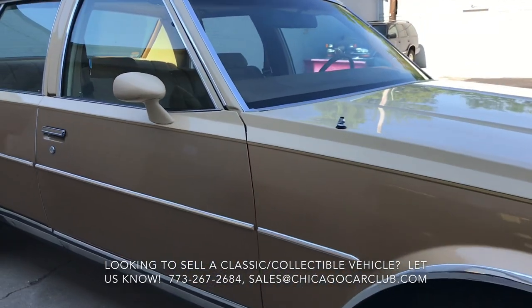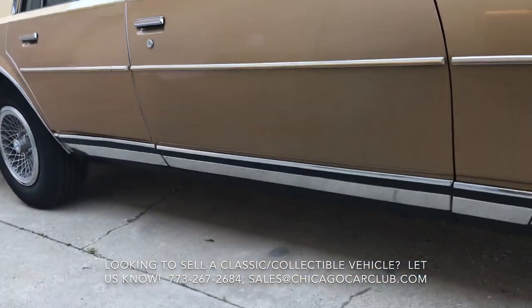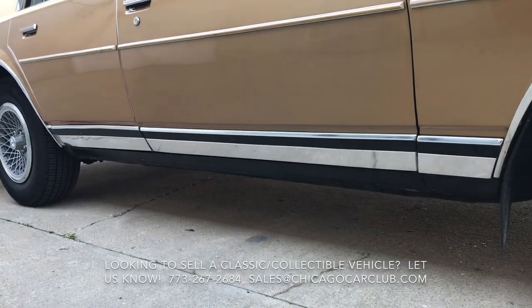Really impressive survivor though. We watched it tick over 75,000 miles. That is actual mileage.